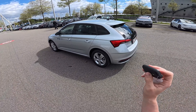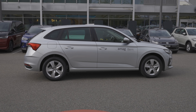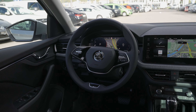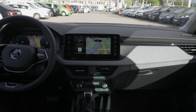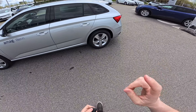Today I have with me the brand new Skoda Scala 2024 facelift. In this video we will test drive it and I will give you my feedback on how it is on the road. I have a separate video on my channel with a full review — interior, exterior, technical data, material quality, multimedia — everything about the car. In this video we will drive it and see how it is on the road.